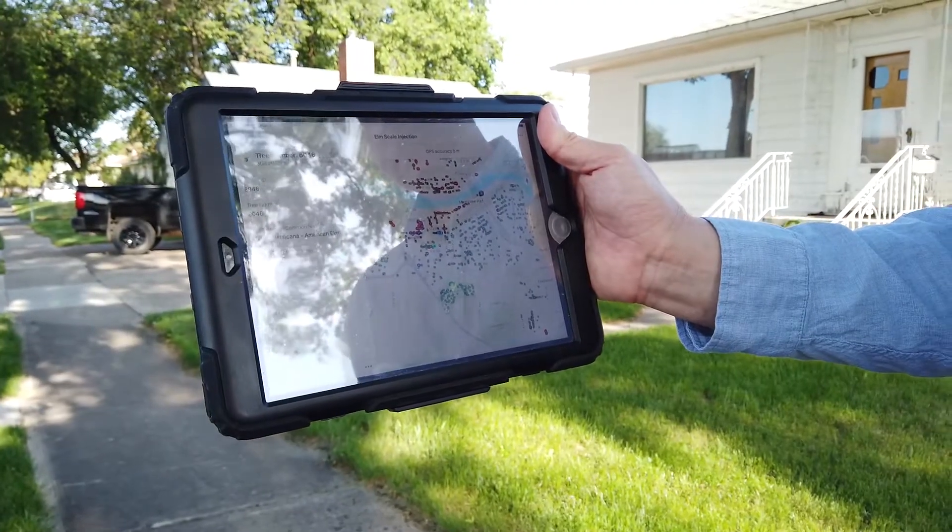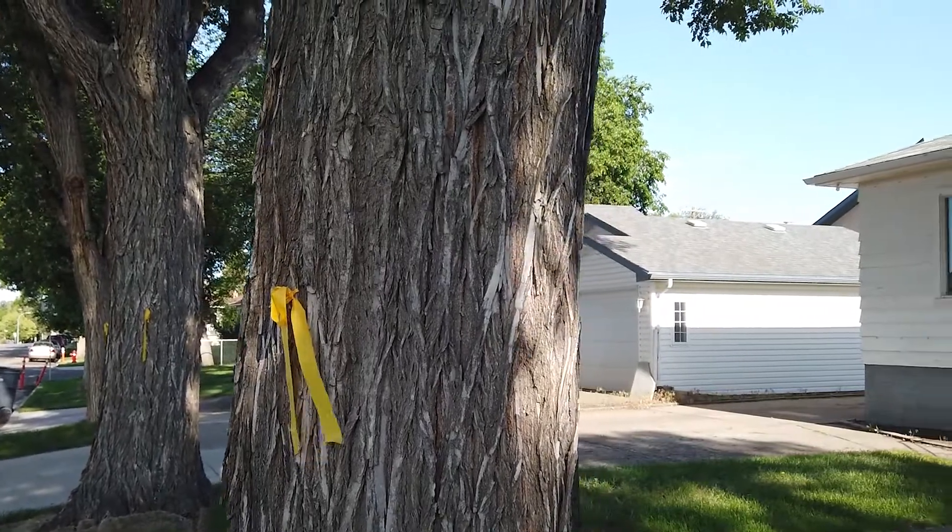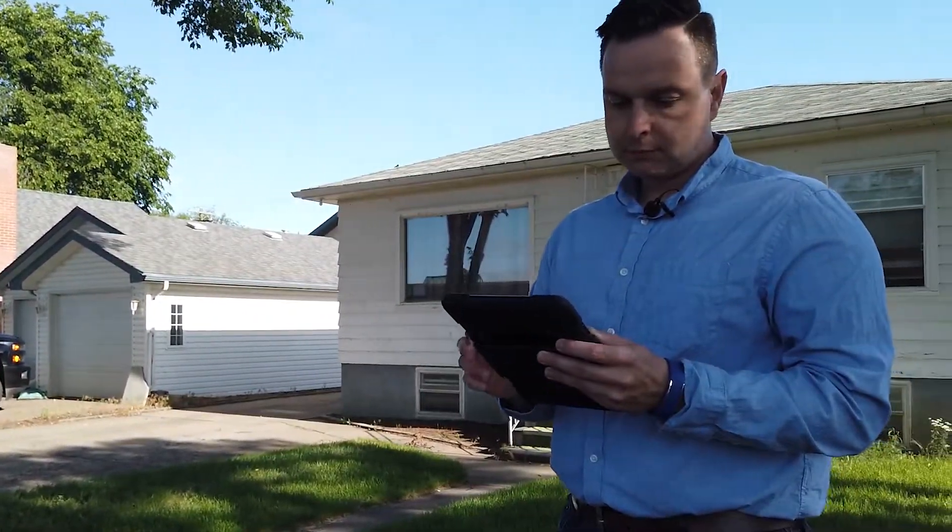It's made our job incredibly easy on the back end. Traditionally this data would be prepared as paper maps and spreadsheets — things like the diameter and whether the tree was in good enough condition to be injected. Now that information is automatically displayed in the ArcGIS map that contractors access through their mobile device.